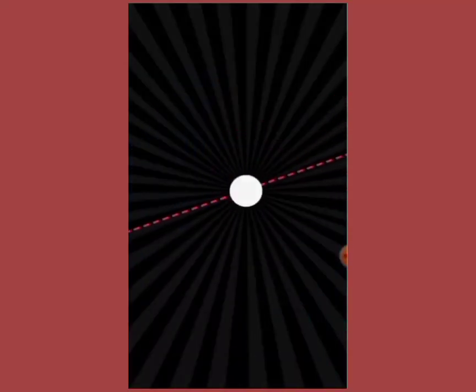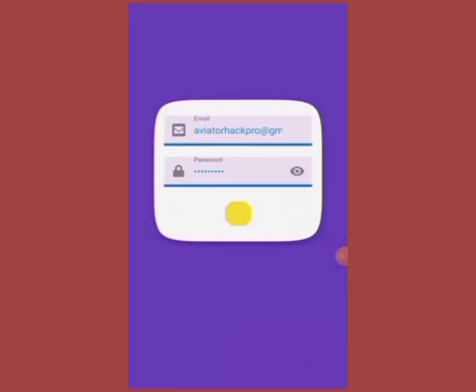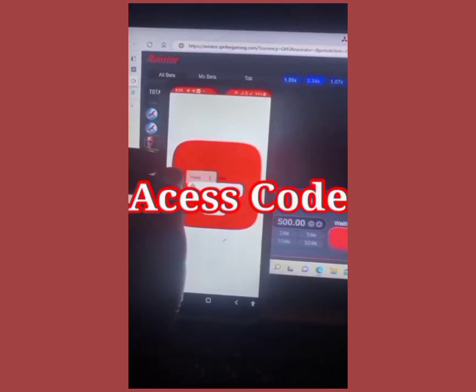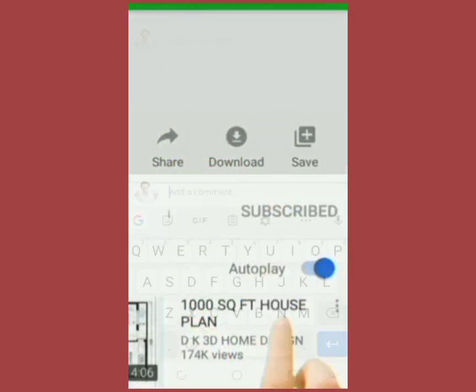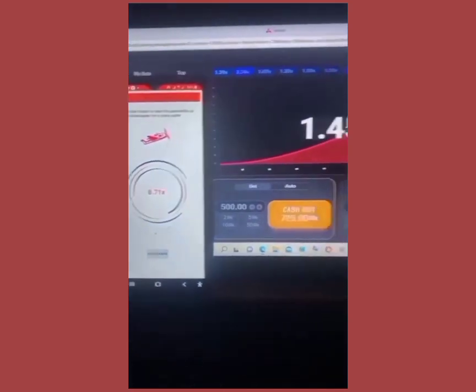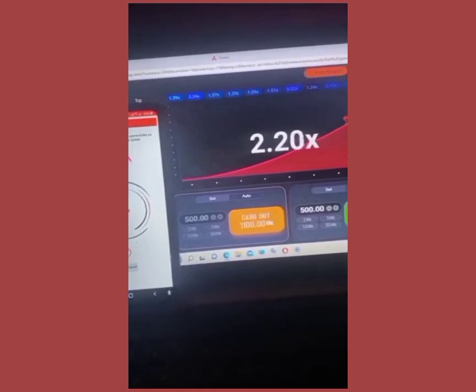Hello, what's up my people. Today's video I'm bringing you the edition of the Aviator Predictor hack. Many have doubted whether the Aviator Predictor app is rare or fake. In this video you're going to see what you need to see. I'm going to give my access code to 10 random people for two hours — for those who subscribe and comment 'I want the access code' in the comment section. Is Aviator Predictor rare or fake? Let's get into the video.